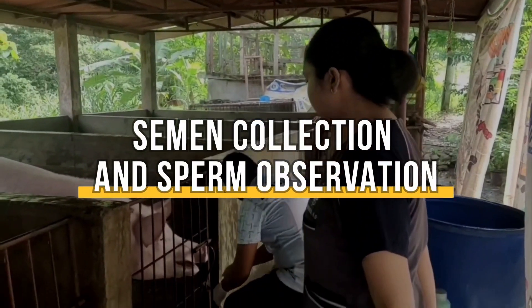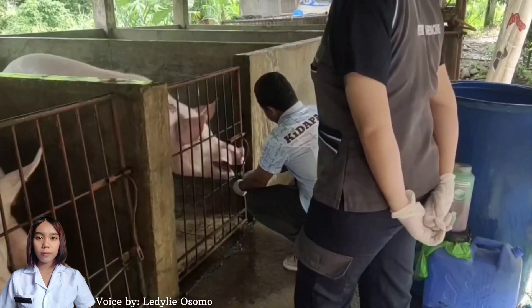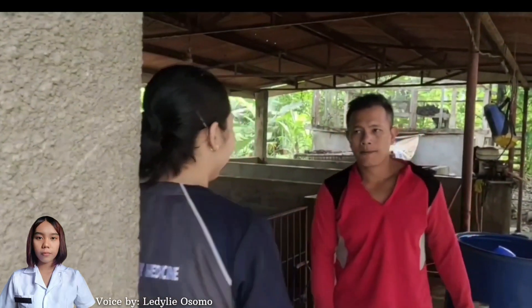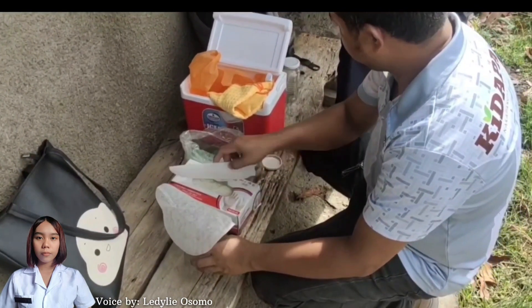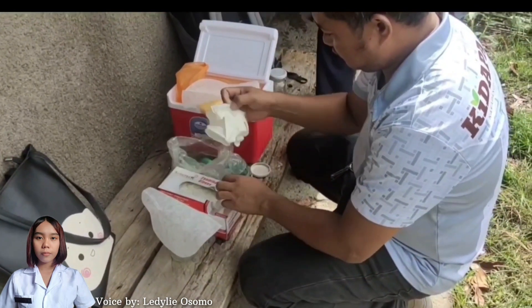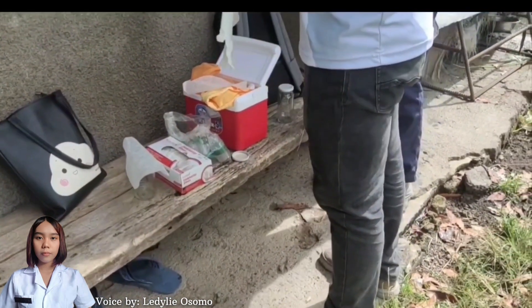Semen Collection and Sperm Observation. The boar is located at Barangay Magsaysay, Kidapawan City. Before the collection, a filter is placed on top of the collecting jar to avoid the inclusion of dirt and debris.